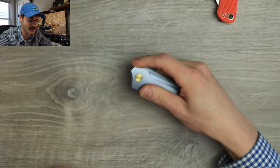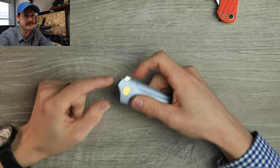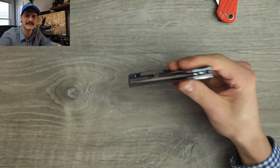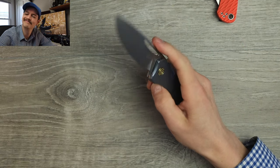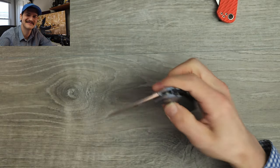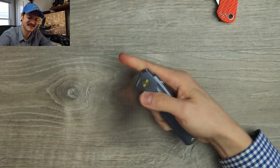It is a titanium frame lock. Action — minimal flipper tab here, little baby flipper tab, works great. Nice snappy detent. Reverse flick? Great. Running on ceramic bearings? Yeah, dude. Thumb flick? Love.